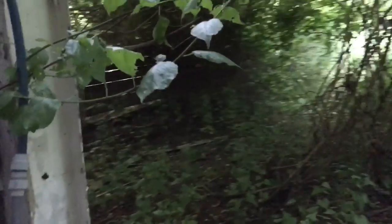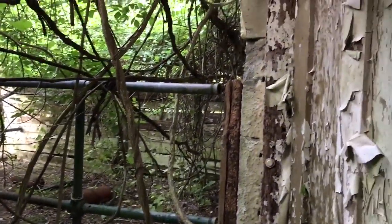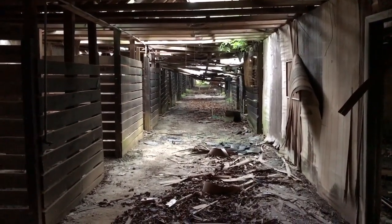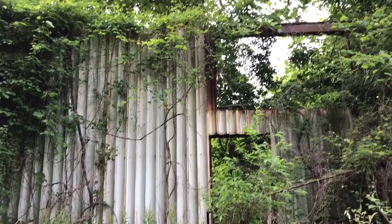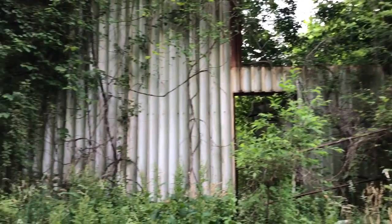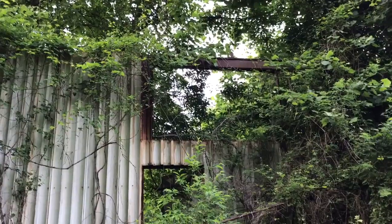Here's the back side of it — looks like some kind of loading bay area. No idea what this was. It's real hot out here. I wonder what this used to be though. It's big — it goes for a while. It was two stories maybe.